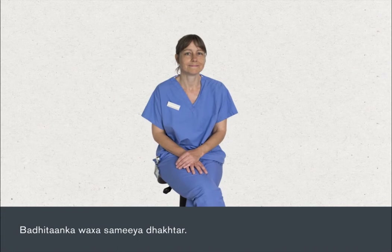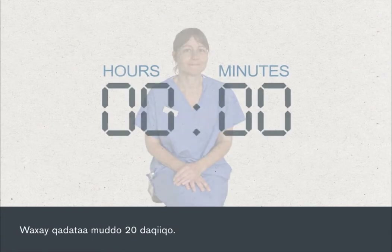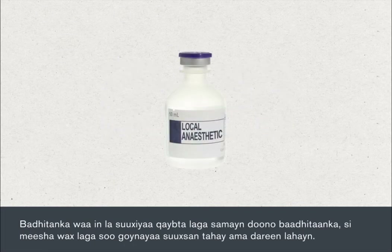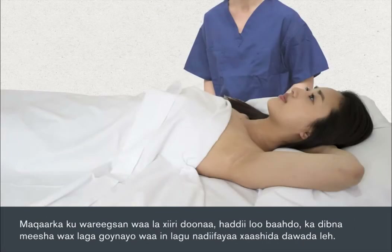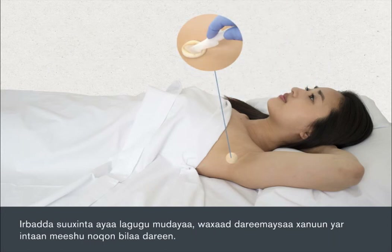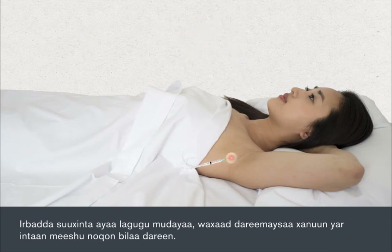The biopsy is carried out by a doctor and takes about 20 minutes. It is carried out under local anaesthetic which numbs the area from which the biopsy sample will be taken. The area of skin around the biopsy site will be shaved if necessary, then cleaned with antiseptic wipes. Local anaesthetic will be injected — you'll feel a brief stinging before the area goes numb.